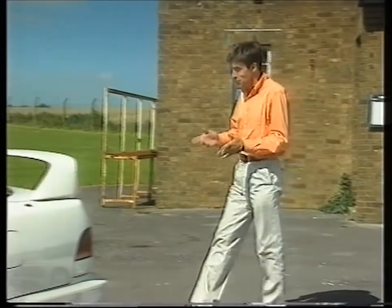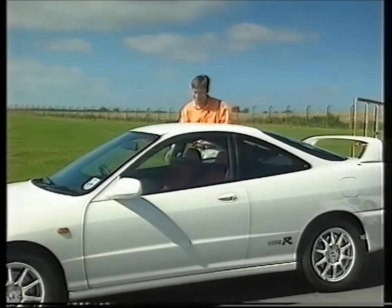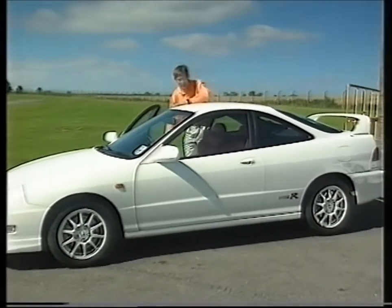What really matters though is what this, the road-going version, is like, and the secret to its success lies under the bonnet.